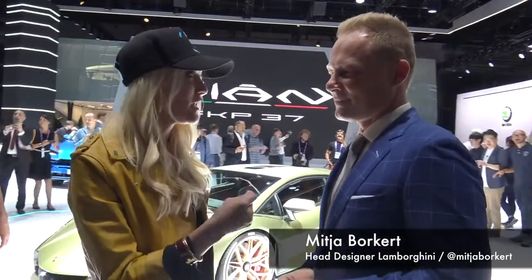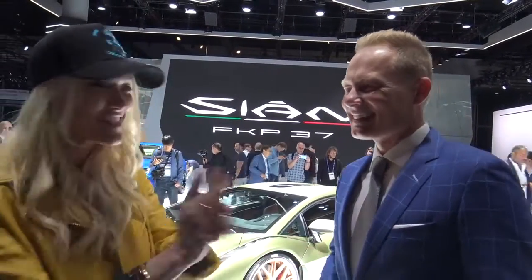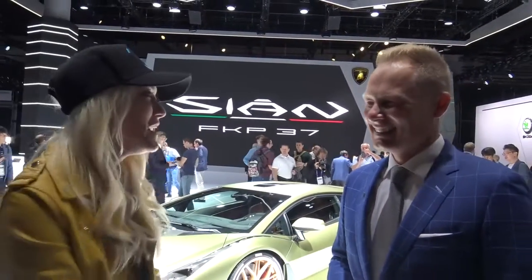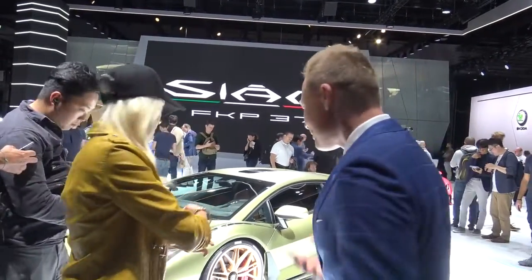Guys, this is Mitya — he's the head of design for Lamborghini. We were talking last night about what Sian means. It's a lightning bolt, right? In Bolognese dialect in Italy. I did my research, I remembered everything! So today we're going to walk around the car with Mitya and see what his favorite details are and what's going on with the Sian. Shall we? Let's go.